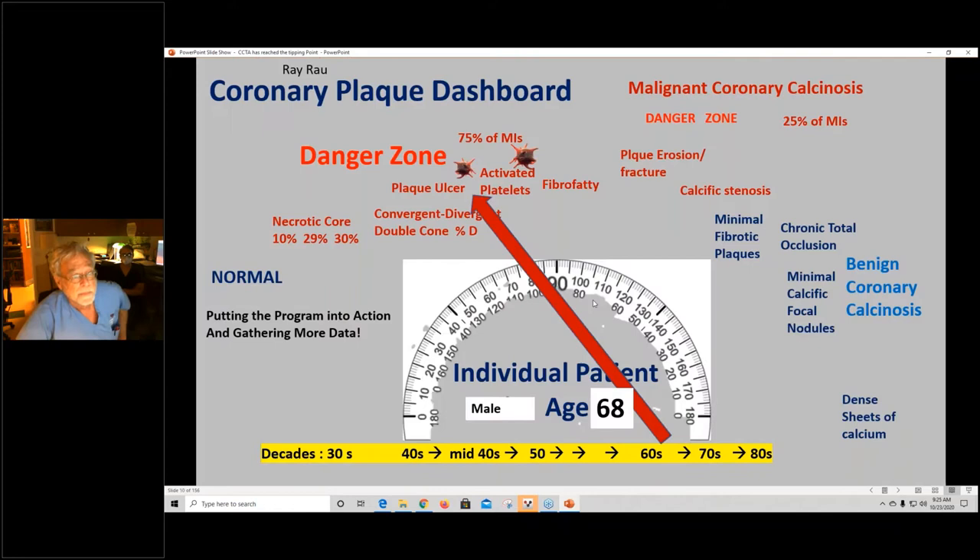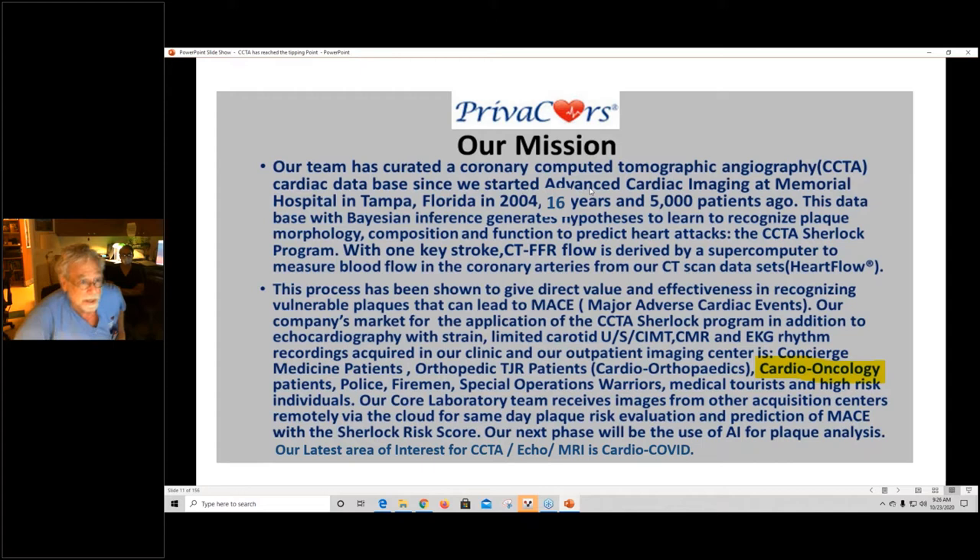Here's somebody in that age group still in the danger zone — we used this analysis to predict he was going to have a heart attack when he had hip surgery. Our team has curated a CCTA cardiac database since we started this 16 years ago, 5,000 patients ago. The data uses Bayesian inference to generate hypotheses, learn to recognize plaque morphology, composition, and function to predict heart attacks, and to try to convert dangerous lipid plaque to calcification, which statins seem to facilitate. We work with supercomputers and artificial intelligence.